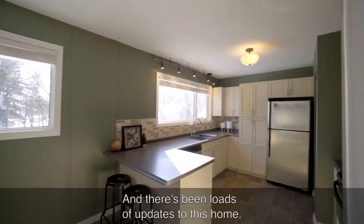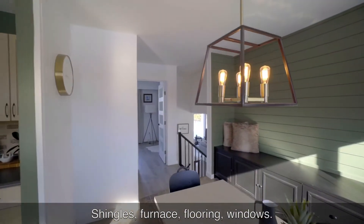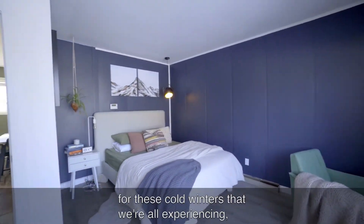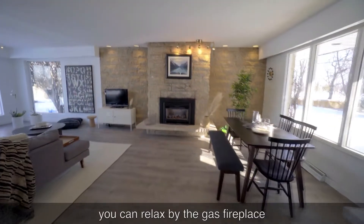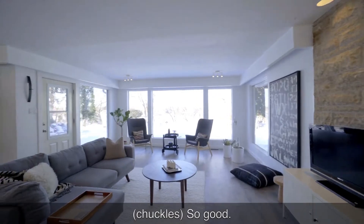And there's been loads of updates to this home — shingles, furnace, flooring, windows — it's all been done in recent years. And for these cold winters that we're all experiencing, you can relax by the gas fireplace with a stunning Tyndale stone surround. So good.